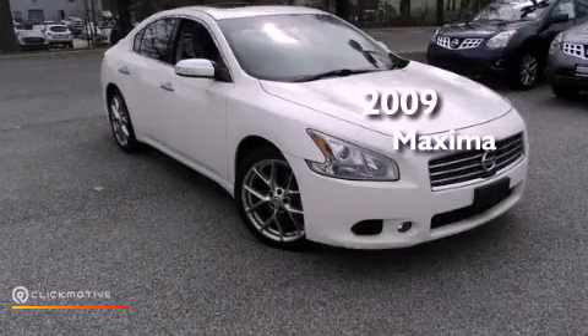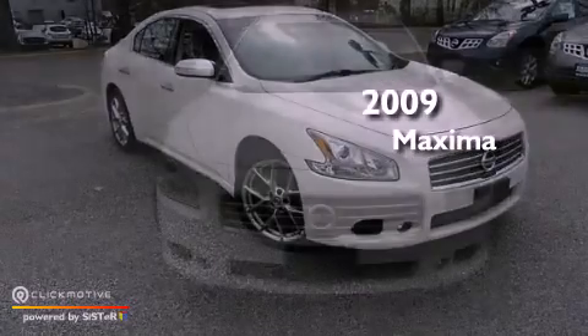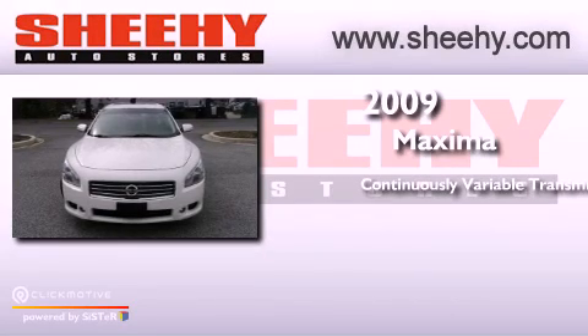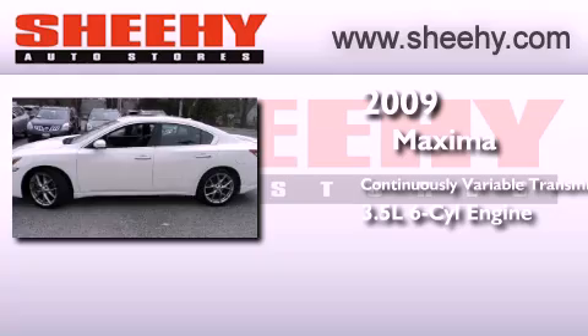This is a certified pre-owned 2009 Nissan Maxima. This four-door sedan has a continuously variable transmission and a 3.5 liter V6.